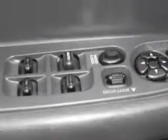Also featuring power exterior mirrors, power door locks, rear split bench seats, exterior entry lights, and much more.